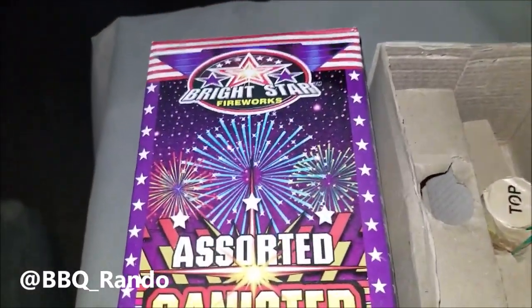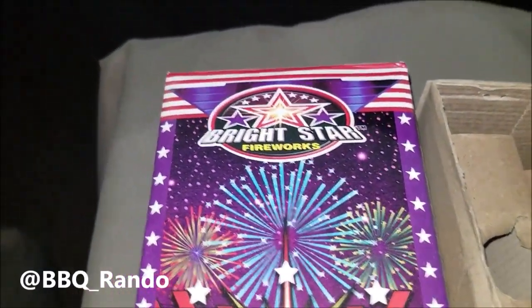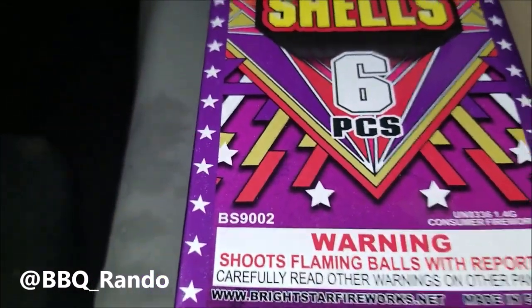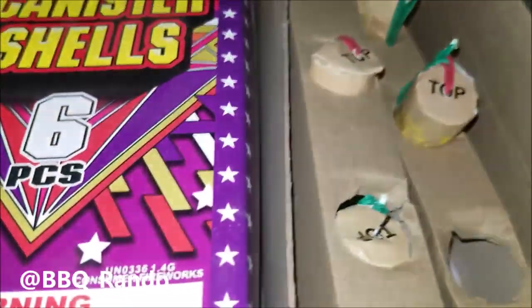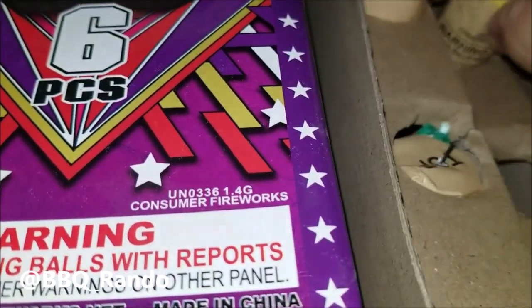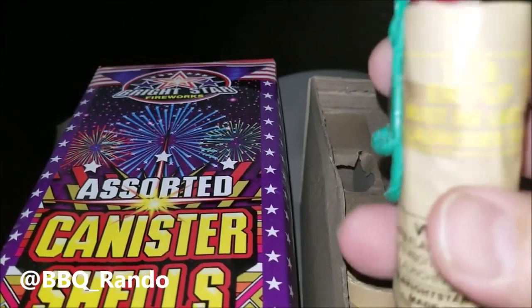Hey, barbecue rando here. We're gonna do a demo tonight for you from Bright Star Fireworks — assorted canister shells, six pieces. If you look up here you can see them; here's the tube that it comes in. Did one a little bit earlier today. So you got your little mini canisters — you can see this type, kind of slide it in.